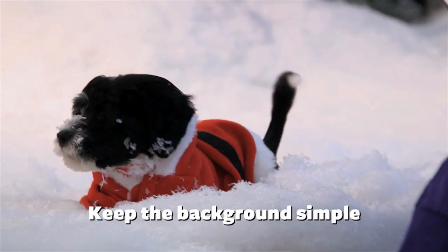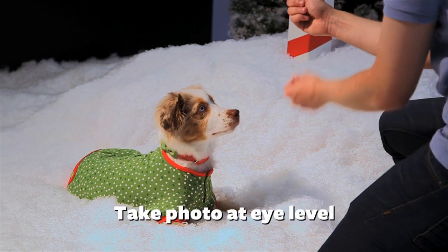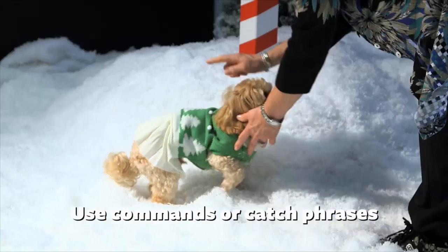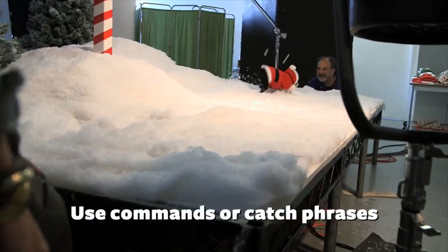The first tip is to keep the background simple — have your pet be the highlight of your photo. You also want to take a photo of your pet at eye level. Using a toy or a treat to grab his or her attention is also really helpful. Another great tip is to use commands such as sit or stay, or catchphrases that they're familiar with, like 'want to go for a walk?' or 'want a treat?'